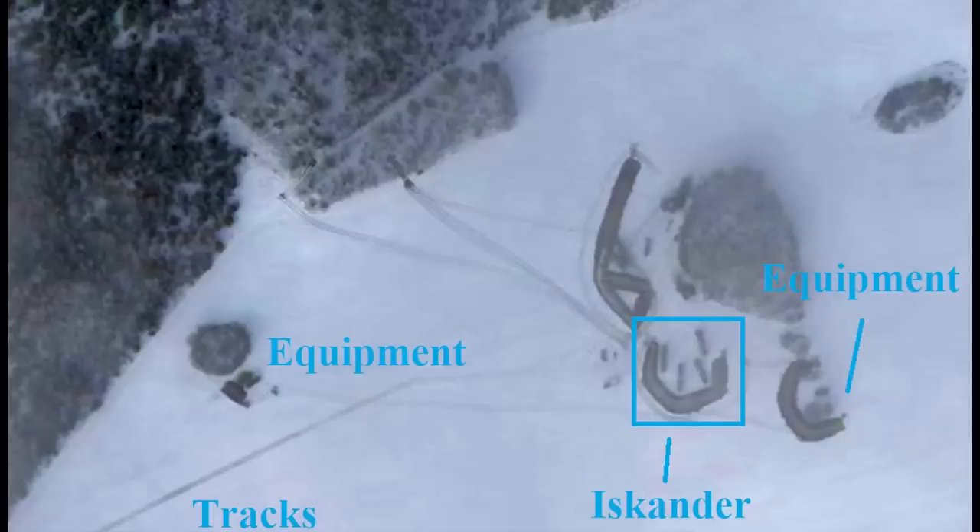The fact that Russia built earthen mounds, despite this being in Russian territory, tells us that they were concerned about a possible attack. But they quite foolishly put each Iskander behind the same mound, which defeats the purpose. If these were hit, it's possible we could have seen all of these Iskanders lost with just one strike. Here I've zoomed in on the Iskanders so you can see them better. You can also see a couple of utility trucks nearby.